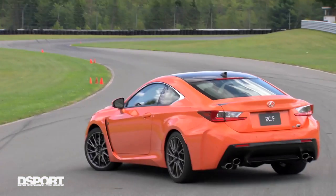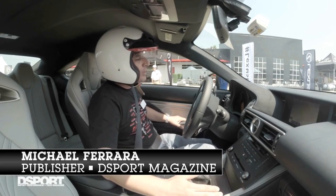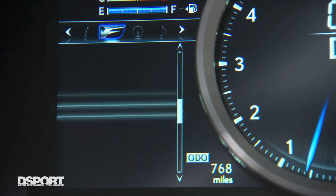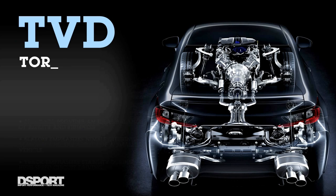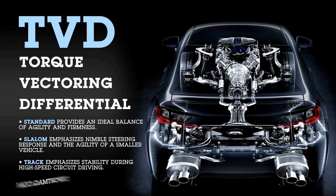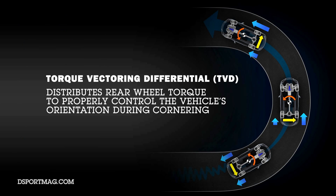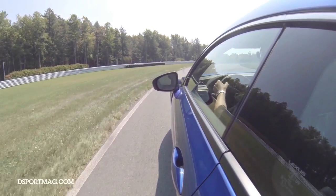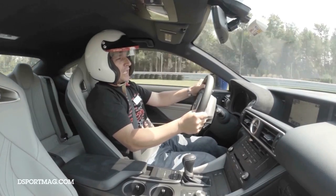We're in the 2015 Lexus RC F and I've put it in sport plus mode. This particular model also has the TVD torque vectoring differential. It has three different modes — we're putting it in track mode, and essentially it adds torque to the outer wheel on turns. It's basically almost like an active LSD, and a little bit more effective than that.